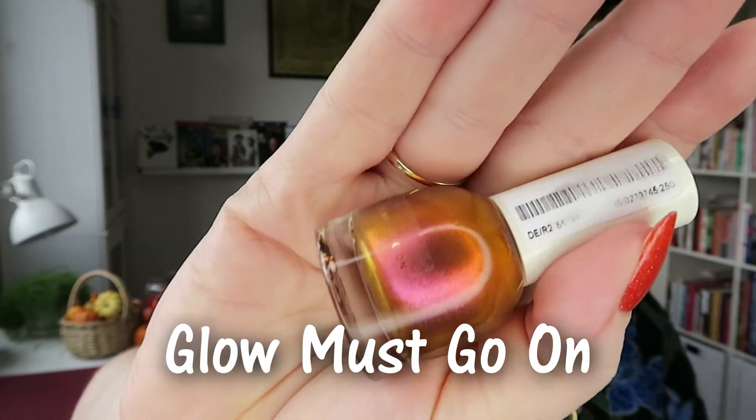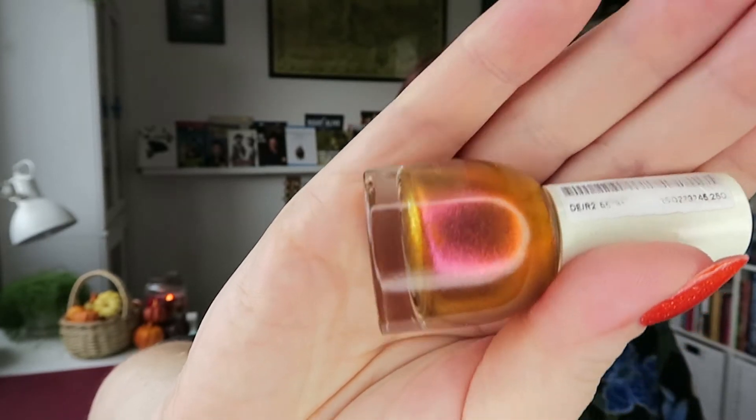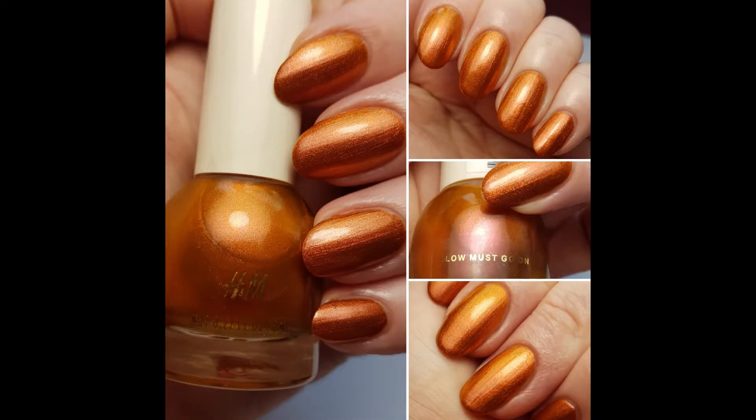This one is called Glow Must Go On, and you can see it goes from a gold to a rusty kind of copper and then into a pink, so it is a multi-chrome polish and a really really shimmery polish. This is two to three coats as well — I did it in three coats on my swatch. I really do like it; it is a super metallic finish. The only reason I needed an extra coat was because of my ridges — other than that it would probably be fine in two coats.